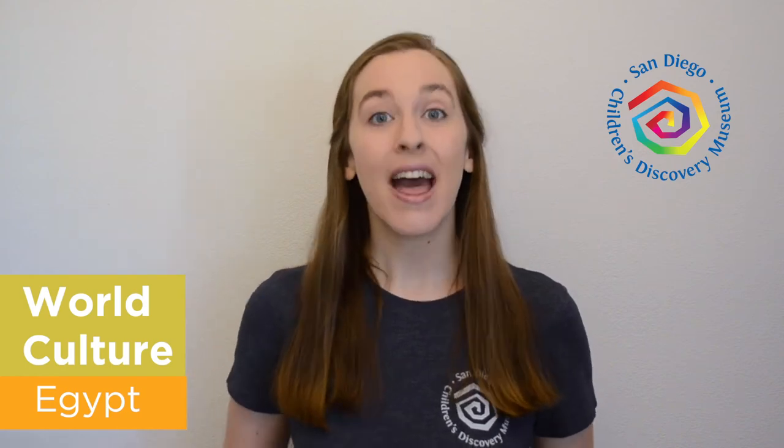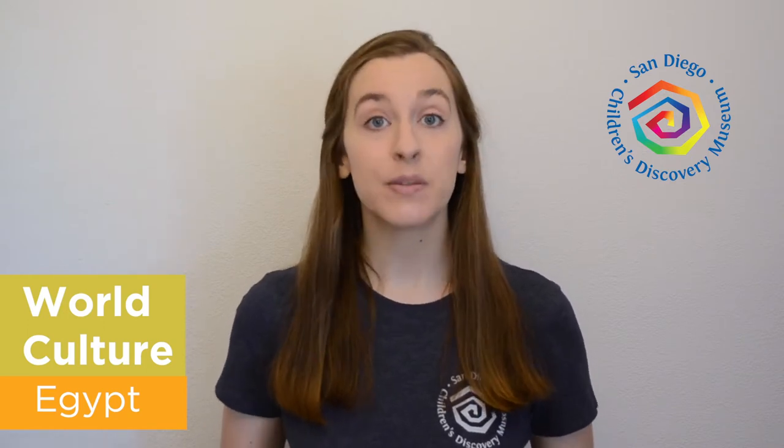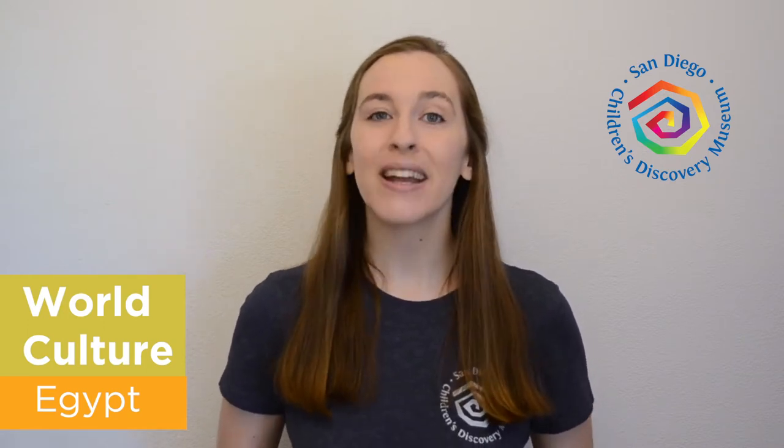Hi everyone, it's Ms. Sarah. Thanks so much for joining us for another World Culture Wednesday. At San Diego Children's Discovery Museum, we love learning about new cultures from all around the world, especially ones represented right here in our San Diego community.